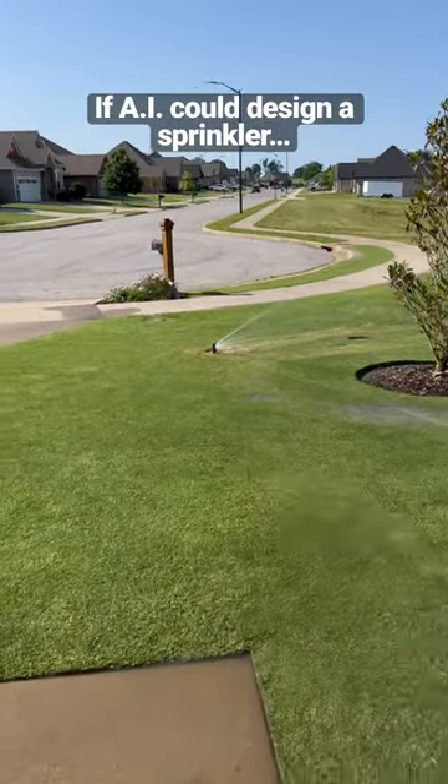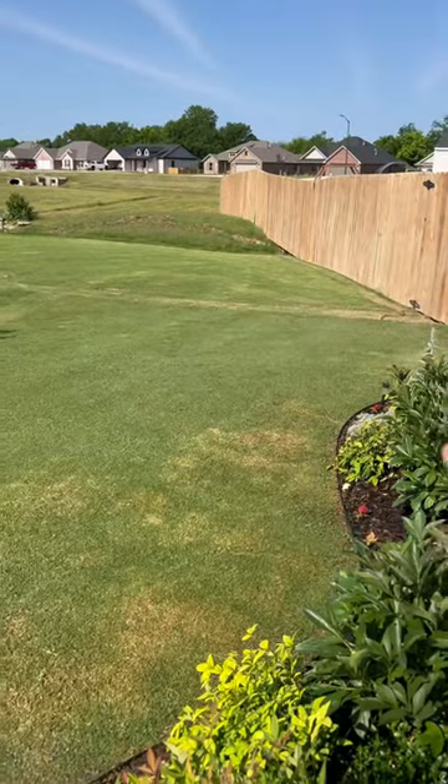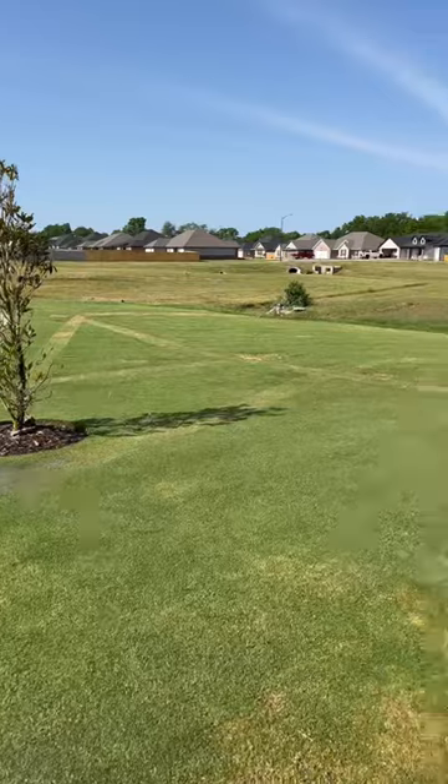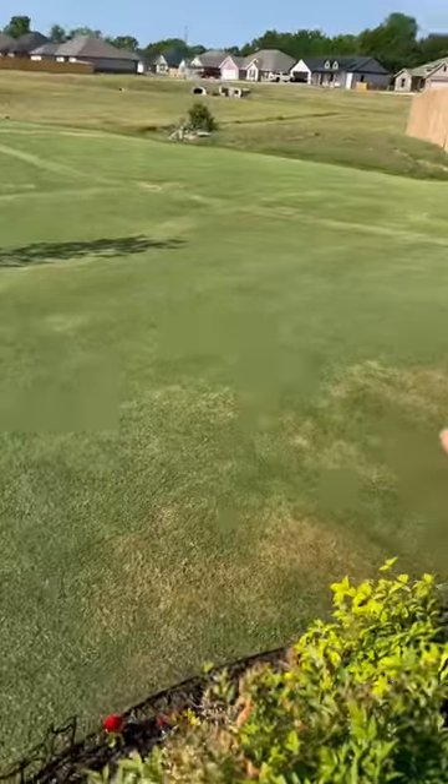Check this out — if artificial intelligence could design a sprinkler, this would be it. This sprinkler follows the edge of the flower bed. Instead of having like 30 sprinkler heads all across the lawn, I have three here in the front yard, in the middle. They spray to the outside and follow along the edge.